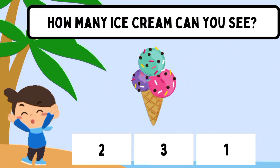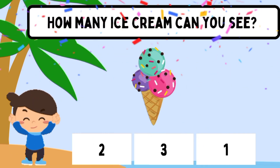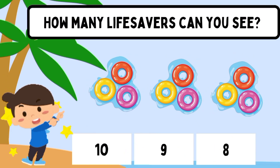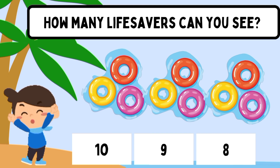How many ice cream can you see? Six. How many life savers can you see? Nine.